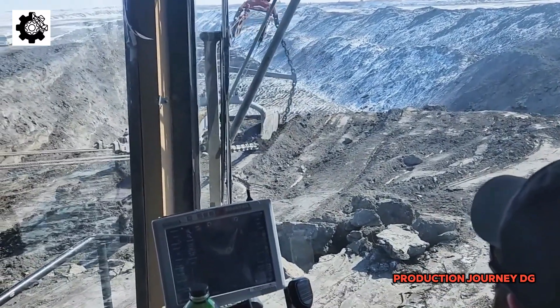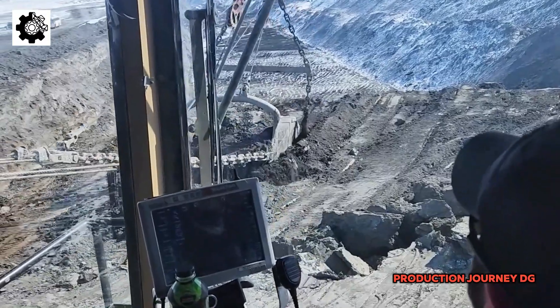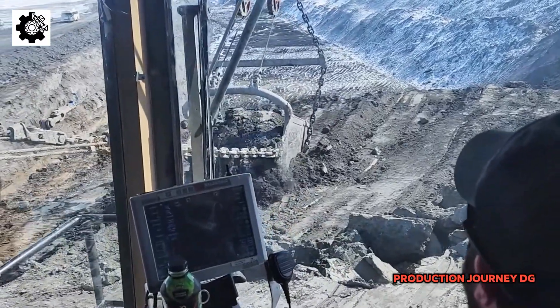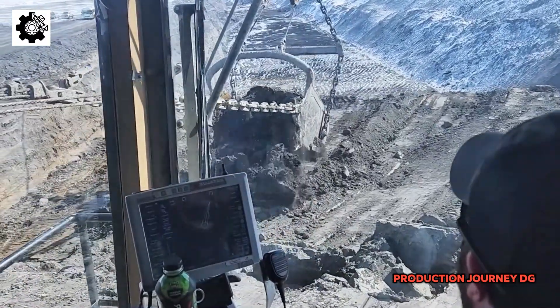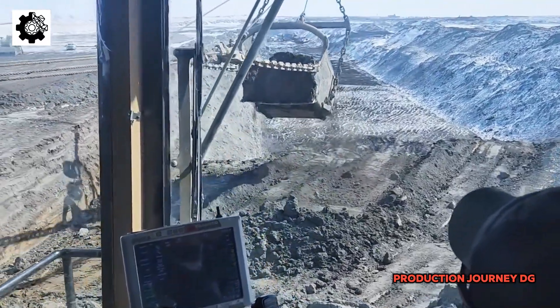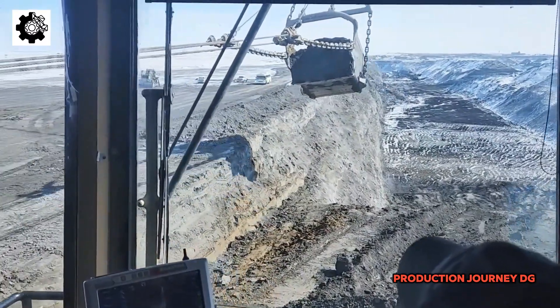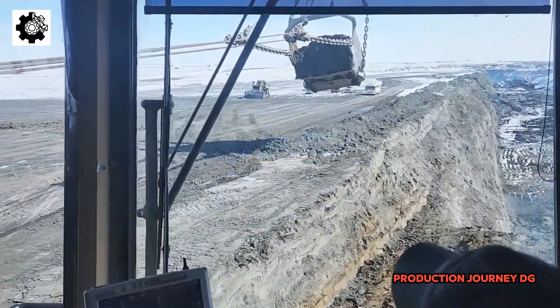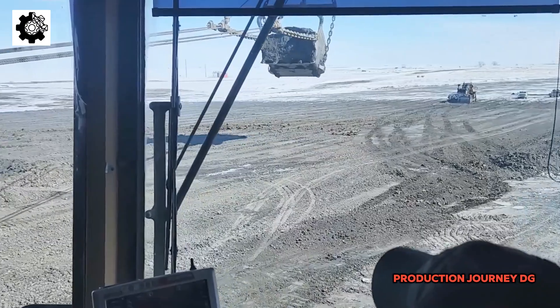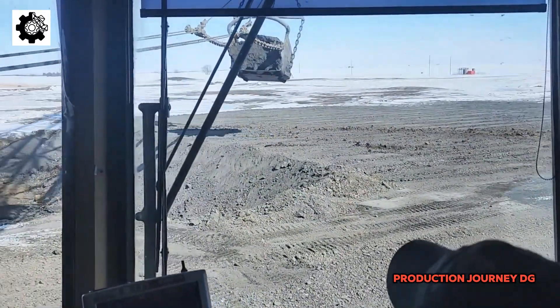These rigs can operate continuously 24/7, regardless of weather conditions or harsh environments. Additionally, open-pit mining machines, such as giant drag lines and crawler excavators, stand out for their ability to move and process millions of tons of minerals each year. They are not just mere extraction machines, but also symbols of industrial power and human resilience in the quest to conquer nature.